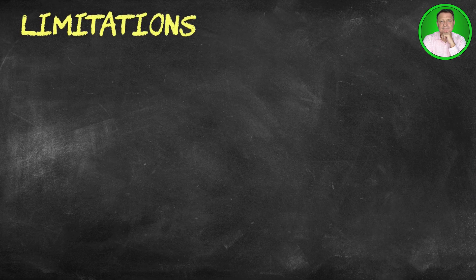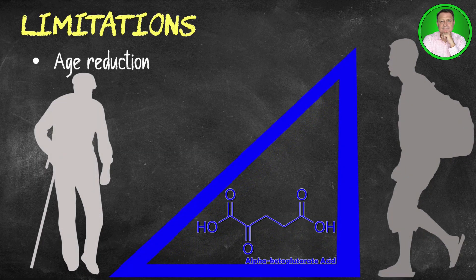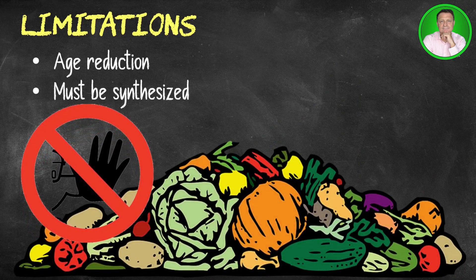Alpha ketoglutarate cannot be found in food, so if our body needs it, we do have to supplement. Like NAD, as we age, the amount of alpha ketoglutarate produced by our body also declines. It is synthesized from non-essential amino acids that the body produces from its own cells. However, if we do need to boost it, we can take a dietary supplement.